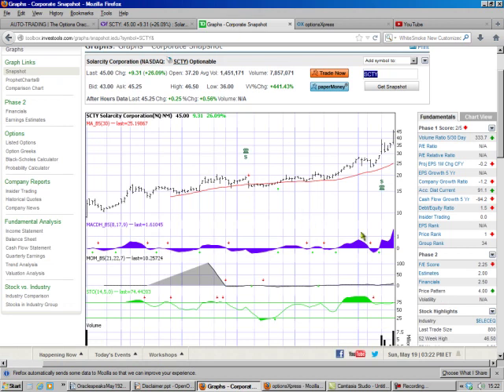So I look at the graphs, and you can see here's where it opened and here's where it closed, and you see that's a nice steady upswell.